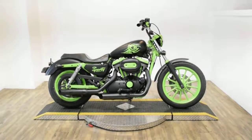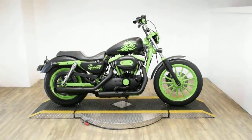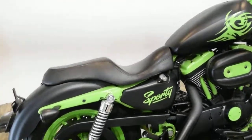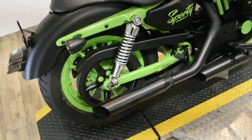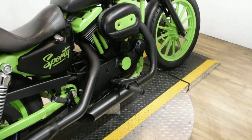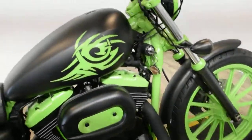Monster Power Sports is offering this 2008 Harley-Davidson Sportster 1200 Custom. To see more photos of this bike, to get pricing information, to fill out a credit app, and to see what your trade is worth, visit MonsterPowerSport.com.